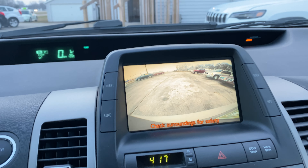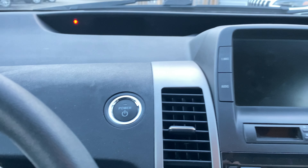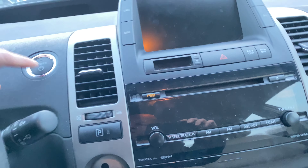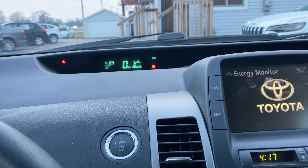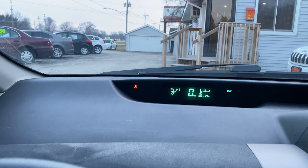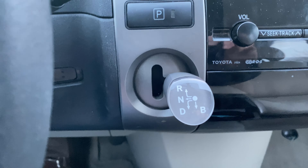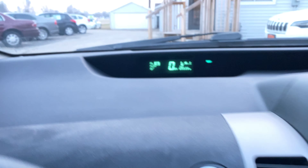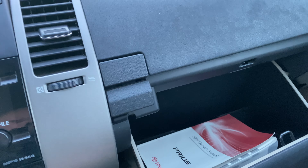Priuses are pretty simple. It's off right now — got the combo key right here. Put your foot on the brake, hit the power, you'll see all that, and then the engine starts as it needs. Just shift — there's reverse, you go back, and then just like that with the shifter you put it in drive. Couldn't be simpler. To park it, just hit the button and you're parked again. We've got the owner's manual if you have questions.